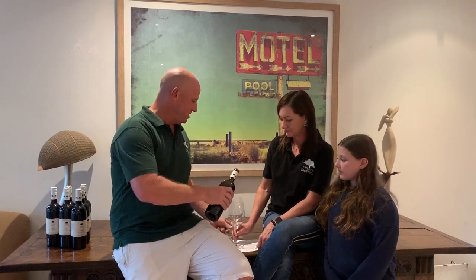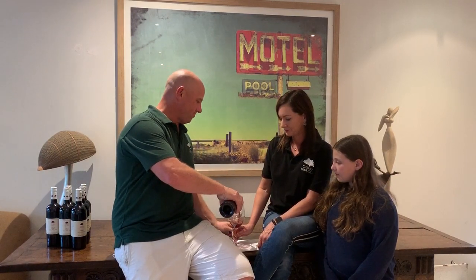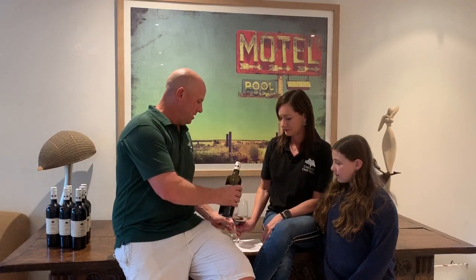So this is a 2014 Reserve Merlot. We'll put a bit in your glass there. We're using Riedel glasses here today to taste this wine. They're quite large Riedel glasses — I think they're probably for Shiraz, but we're using them for Merlot today.